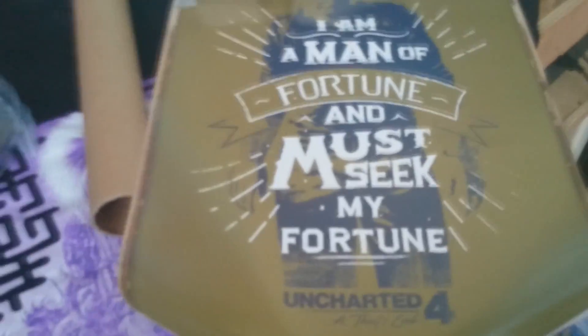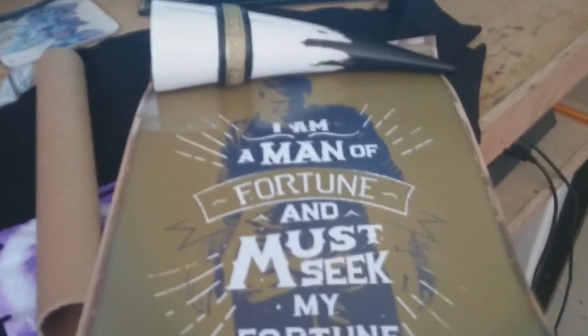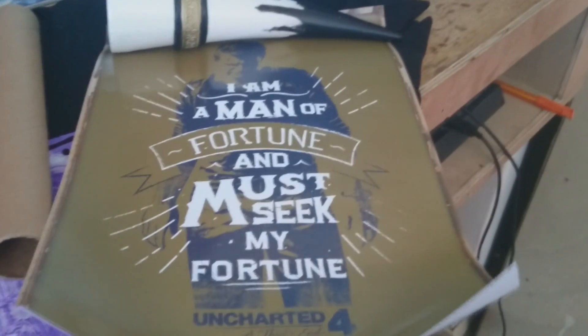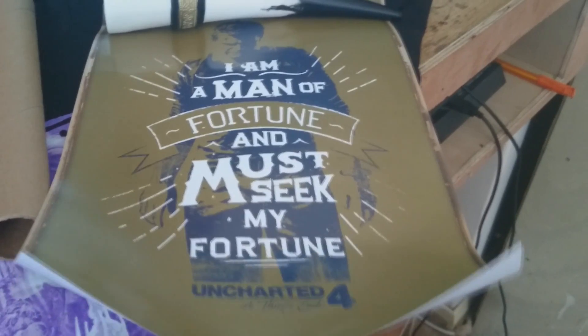We have a poster, which I shall skip to when I open it. I have a use for the cup already — it's to hold the poster open. It says 'I am the man of fortune and must seek my fortune untried.' I want to buy that book but I want to complete the first one and the third one first, since I've started the series on the first one.